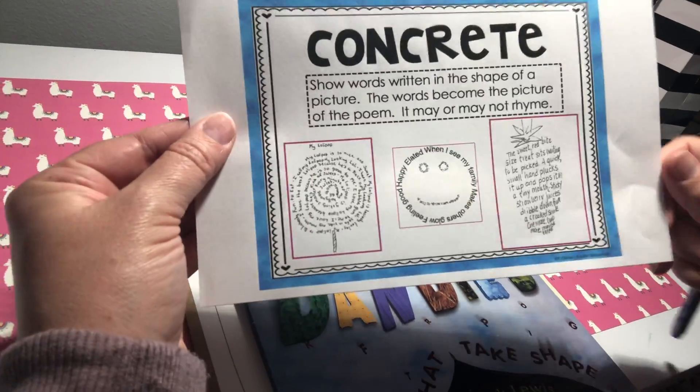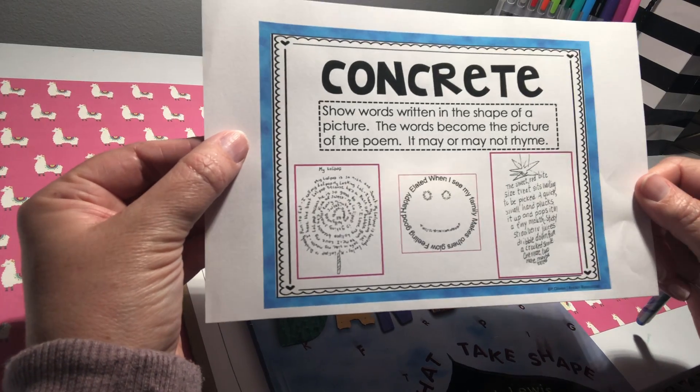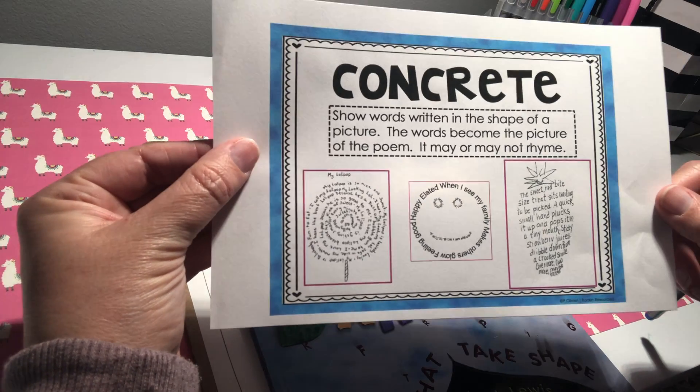So the next type of poem we're going to try is a concrete poem. Concrete poems show words written in the shape of a picture. The words become the picture of the poem. It does not have to rhyme.